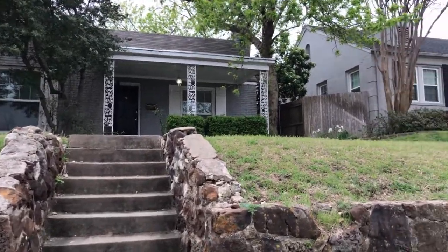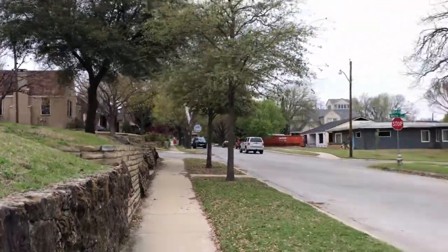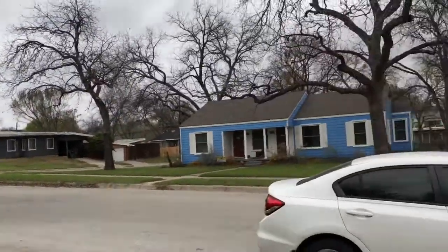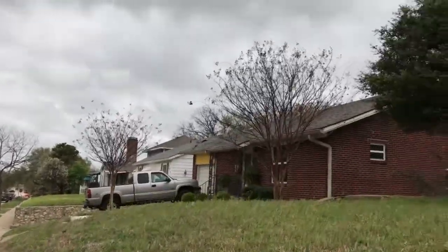This is Millie with Specialized Property Management. I'm here at the property at 3933 Bryce Avenue in Fort Worth. I'll be showing you today the features of this property.